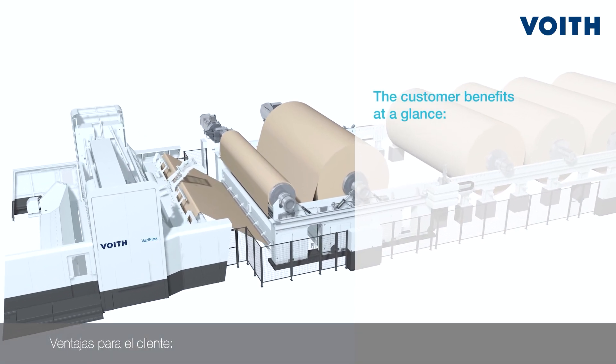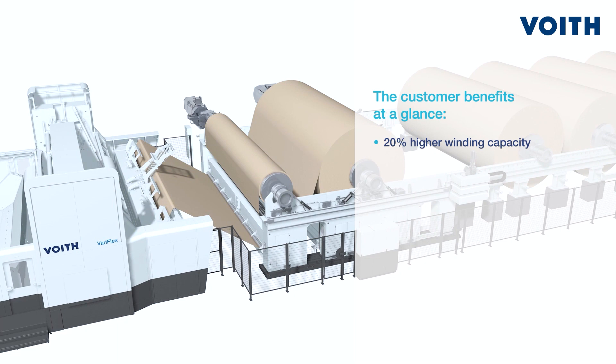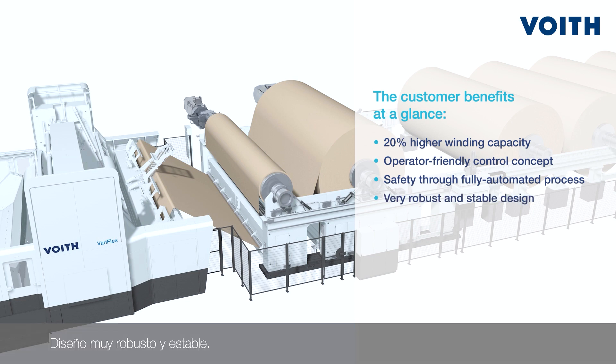Customer benefits at a glance: 20% higher winding capacity, operator-friendly control concept, safety through fully automated process, and a very robust and stable design.